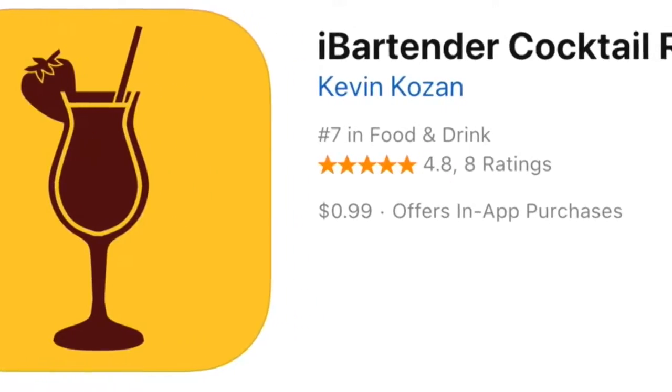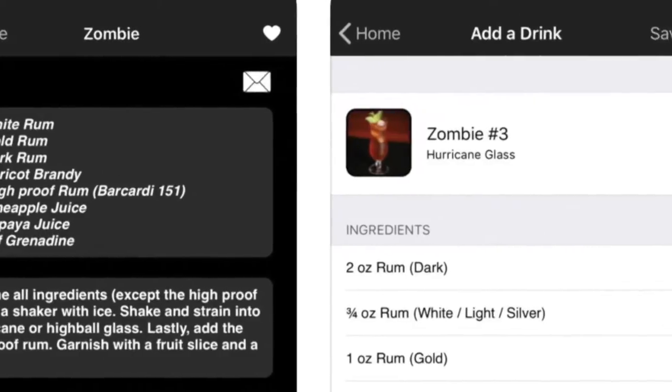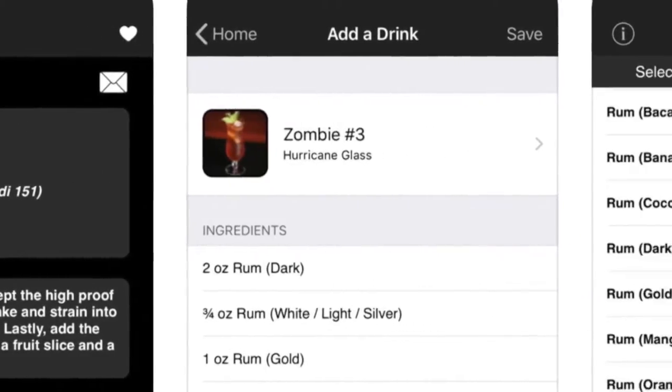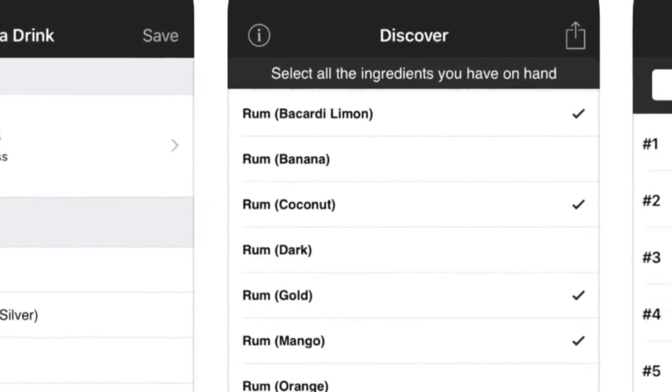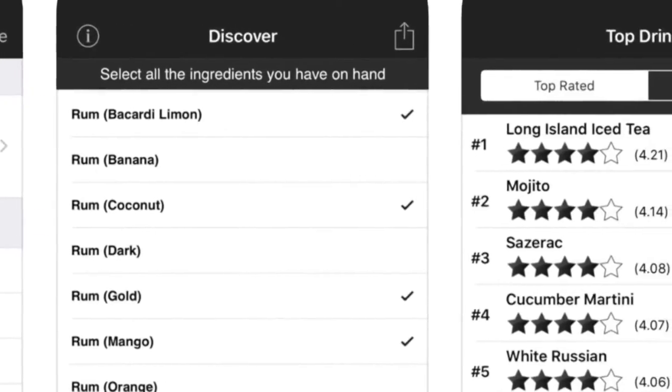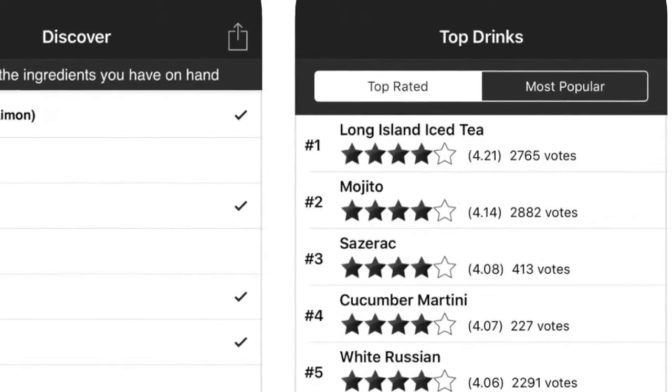The app called iBartender offers hundreds of cocktail recipes. Use the feature called Discover to get a list of drinks that you can make with what you have on hand. You can also add your own drinks, as well as rate them and view top-rated drinks from others. The app is 99 cents, available for iOS, Android, and Amazon devices.